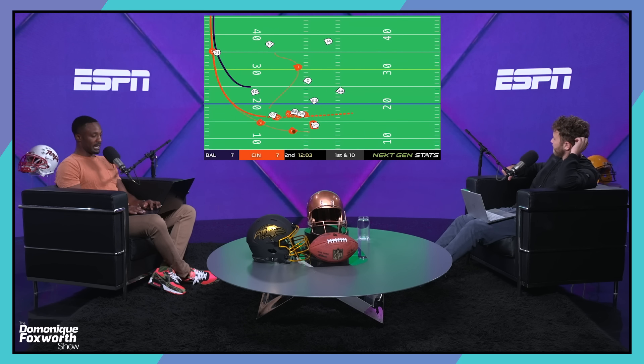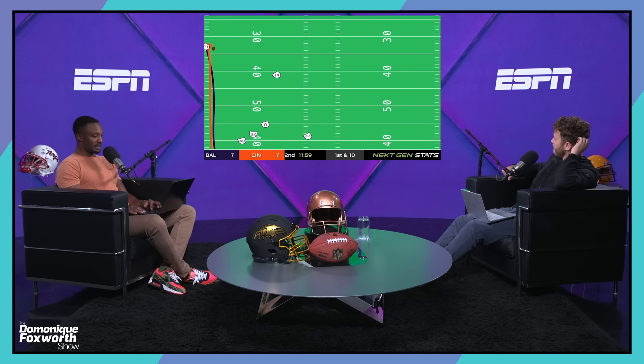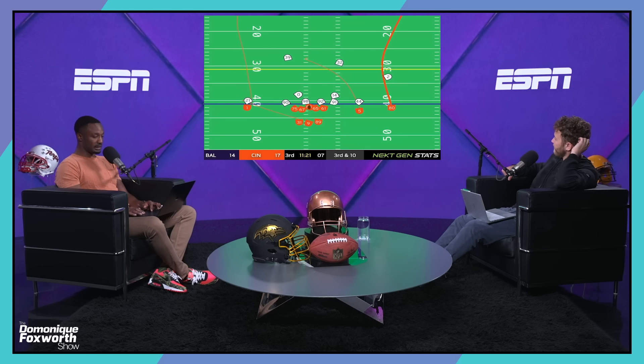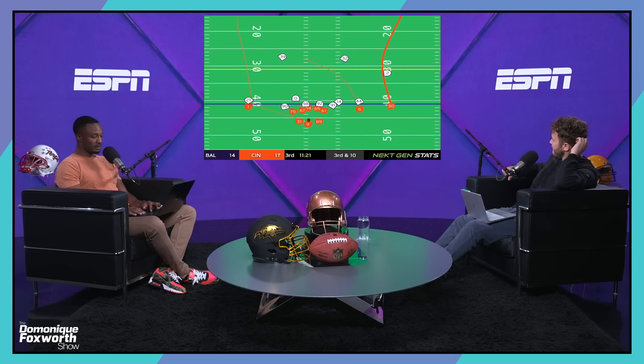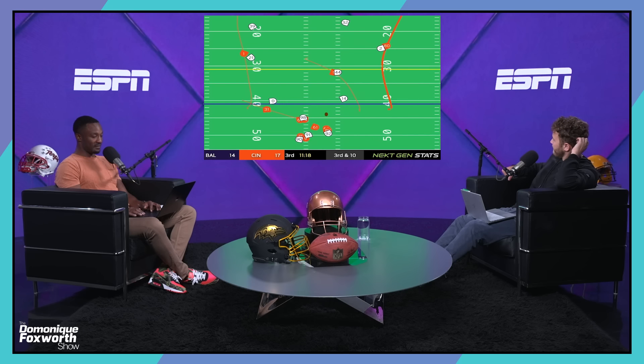This happened to be an incomplete pass, but if you look at Chase in the middle of the field — the number one receiver — you see how the rest of the defense reacts to Chase, which leaves Higgins in man coverage. He drops this pass but he's open. The Ravens give up a lot of explosives in part because of the attention they pay to top receivers, and in part because they blow coverages. Watch the safeties roll to the left — everything rolls left to help out Chase, and you leave another receiver one-on-one and give up a big play.